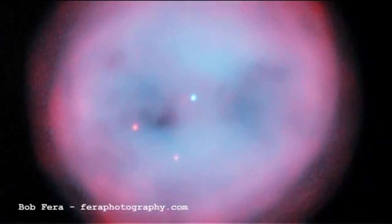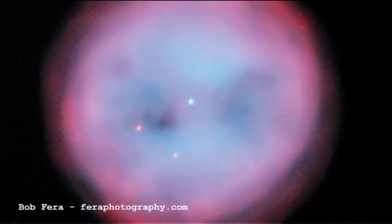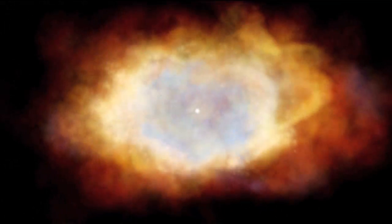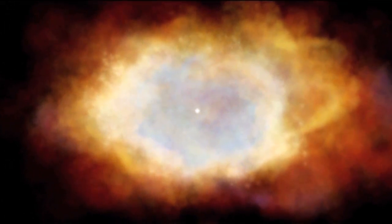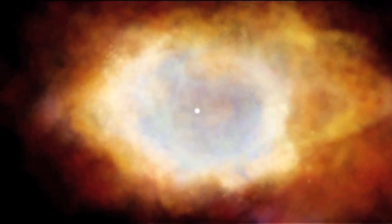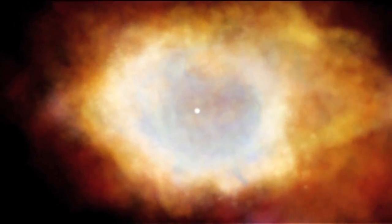Another thing we notice is the structure in the nebula. The Owl Nebula has what look like two owl's eyes staring out at us. That's thought to be a consequence of the geometry we're seeing — when this gas was expelled from the star, it probably went off in a bipolar fashion, in two directions, like a cone or cylinder spreading away from the star. We see the two ends of that cone or cylinder, which appear as the two eyes of the owl.